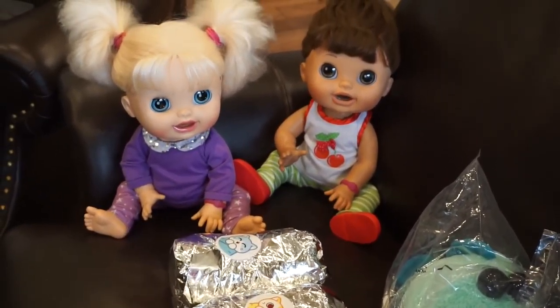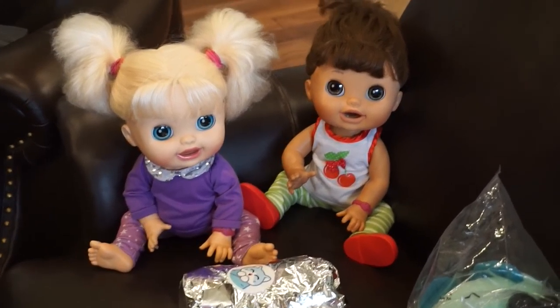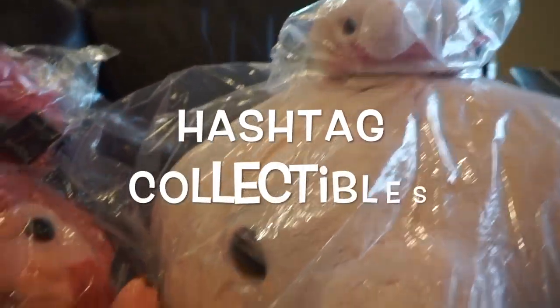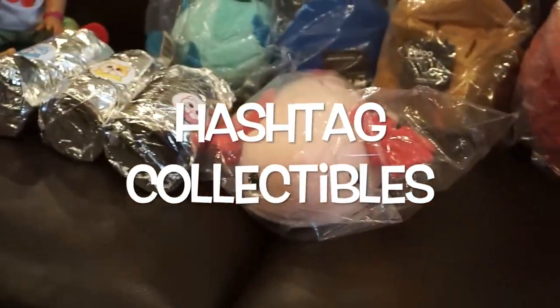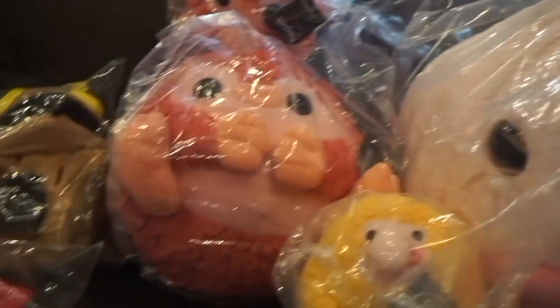Hey guys! Welcome back to Baby Dolls and Little Girls! Today I have Audrey and Pumpkin hanging out with me. We got this crazy order from Hashtag Collectibles and we're gonna go ahead and open all these fun stuffed animals and check them out.